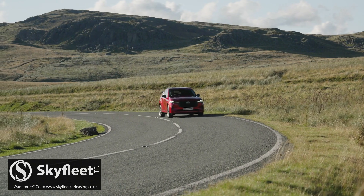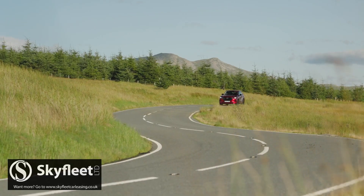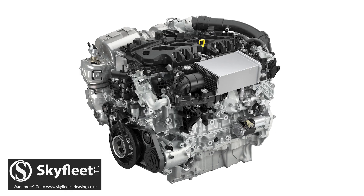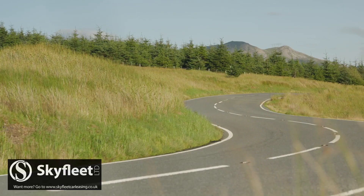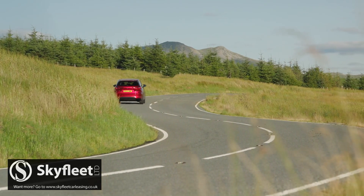If you don't want your CX-60 to be a PHEV, two other engines are available — both non-plug-in powerplants: the 3.0-litre eSkyactiv-X petrol and the 3.3-litre eSkyactiv-D diesel, the latter available in rear-driven as well as all-wheel drive forms. Both are large-capacity six-cylinder units, and each also features electrification, but it's of the much less significant mild hybrid kind.